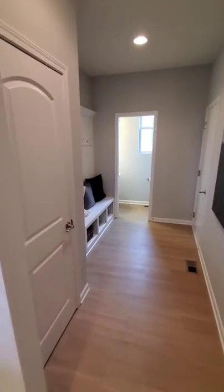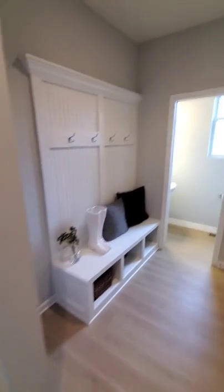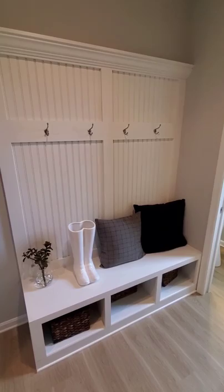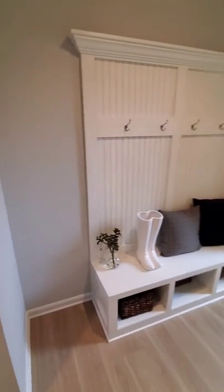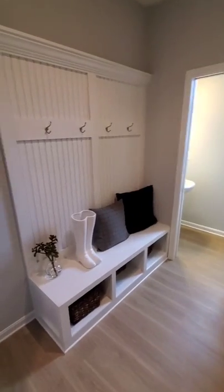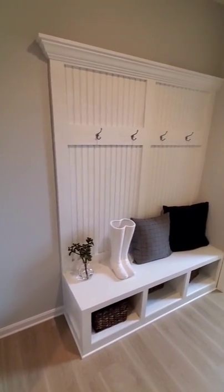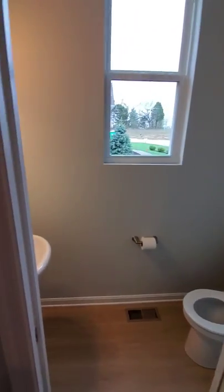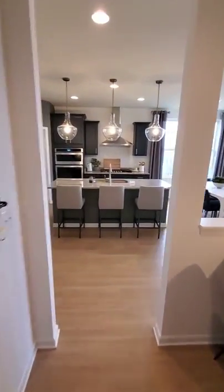We have our mudroom entryway with a coat closet and a boot bench — a very popular option we offer. If you don't opt for the boot bench, there's still a wall punch-out if you'd like to place your own piece of furniture there. We also have a simple downstairs powder room and a two-car attached garage, which is currently our sales office.